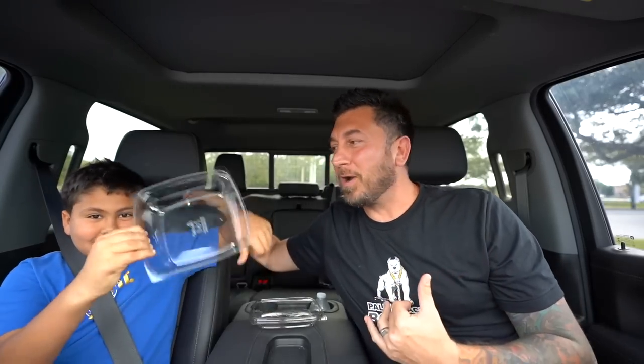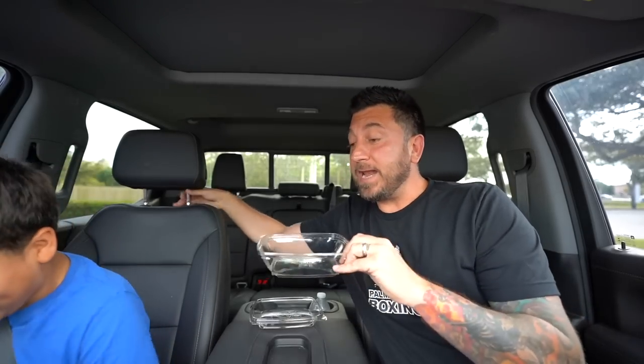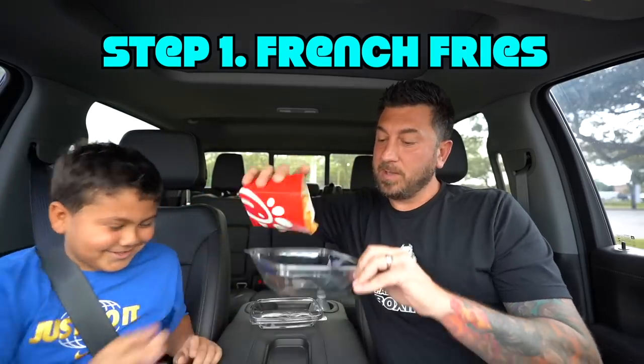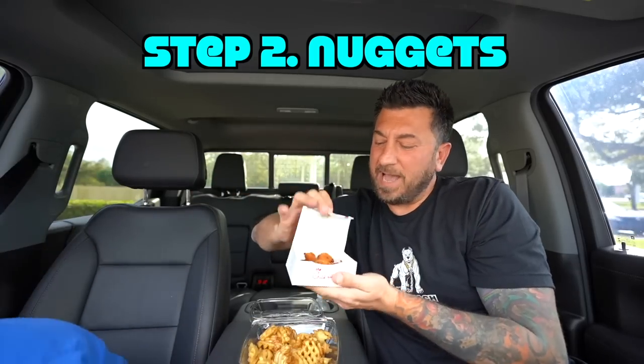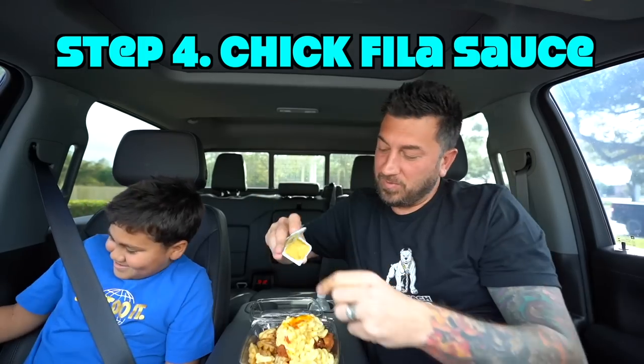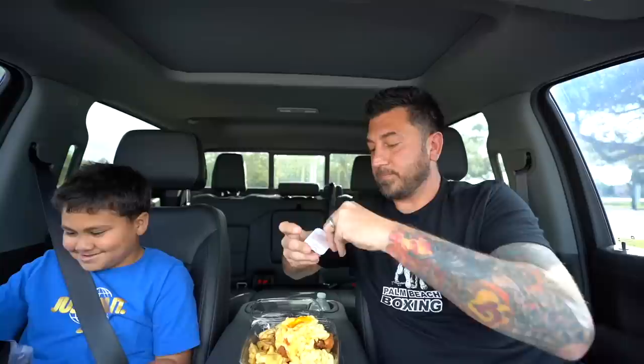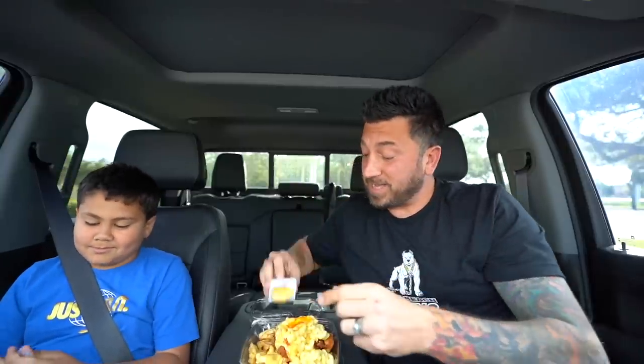We had one quick stop to make — we got hungry, so we stopped at Chick-fil-A. We're gonna show you guys how to make our favorite Chick-fil-A meal, what people call a mukbang — we call it a BZ Bang. French fries, chicken nuggets — eight count — mac and cheese, Chick-fil-A sauce. It's a simple meal but it's got like a million calories, so it'll fill you up.